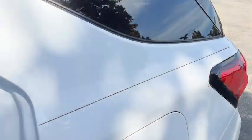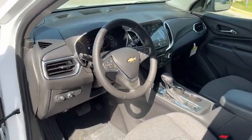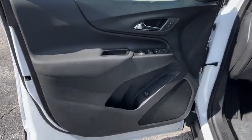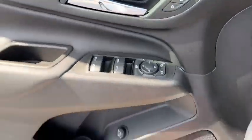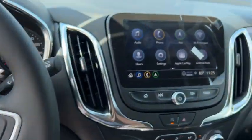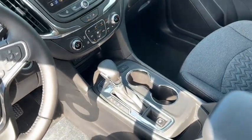Why settle for a vehicle that's merely functional when you can have style as well? Get into the Equinox and go places. Thank you.